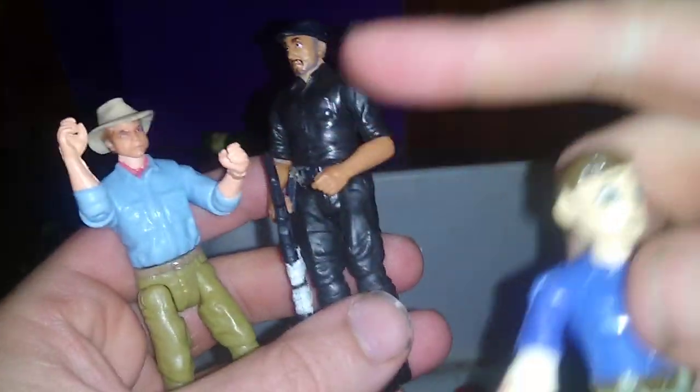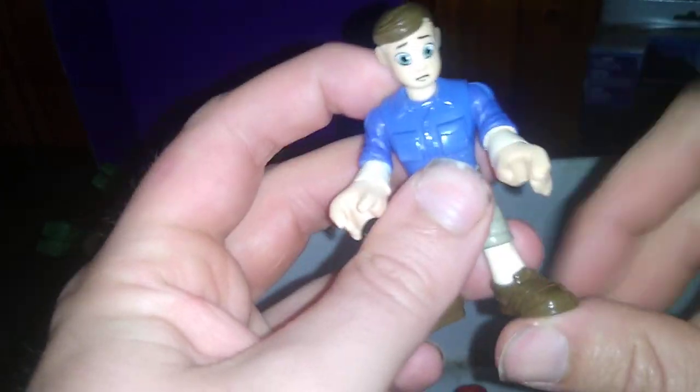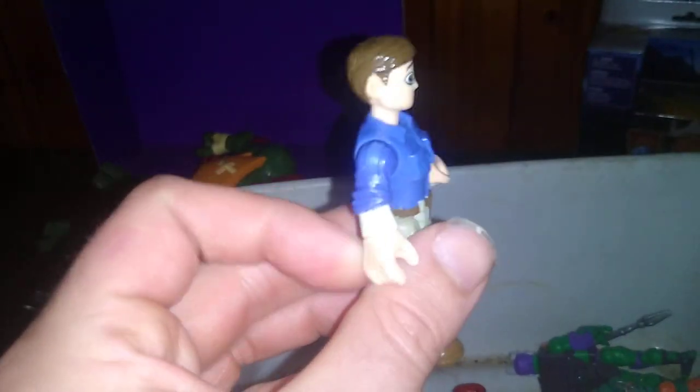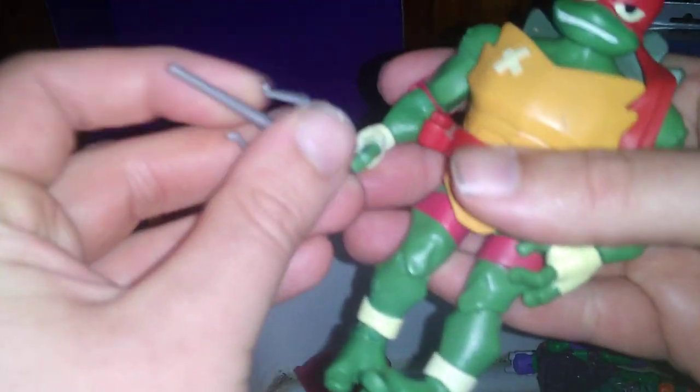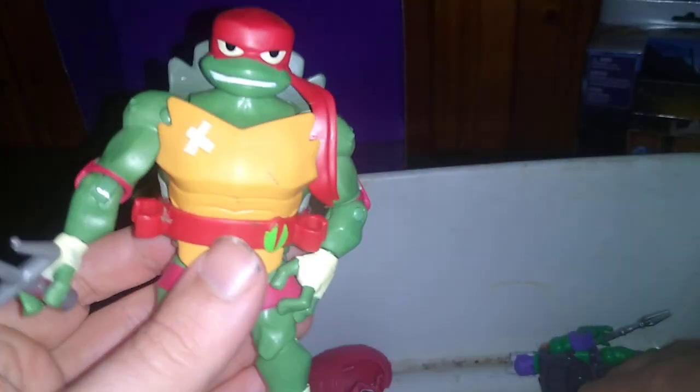We got some Rise of the Ninja Turtles 2018, but we're going to review the rest of the Jurassic Park first. We got Owen Grady and a Jurassic World security guard. Next, we got another version of Owen Grady — I think this is the Imaginex version, still pretty cool. And we're going to show off our Ninja Turtles 2018 turtles, which I have a complete set. One complete set next to my other complete set.